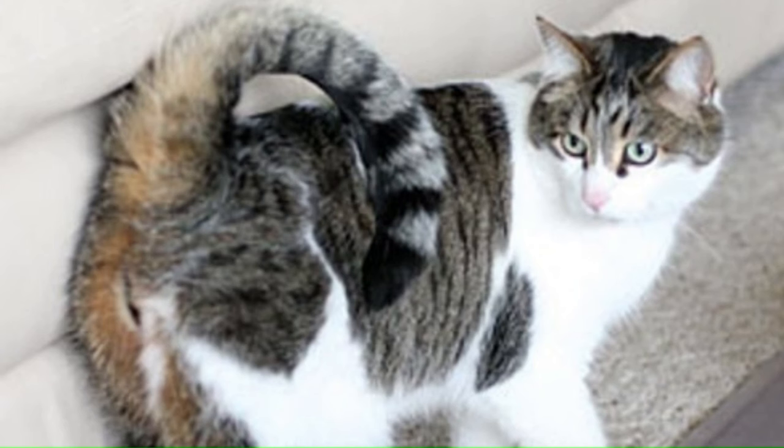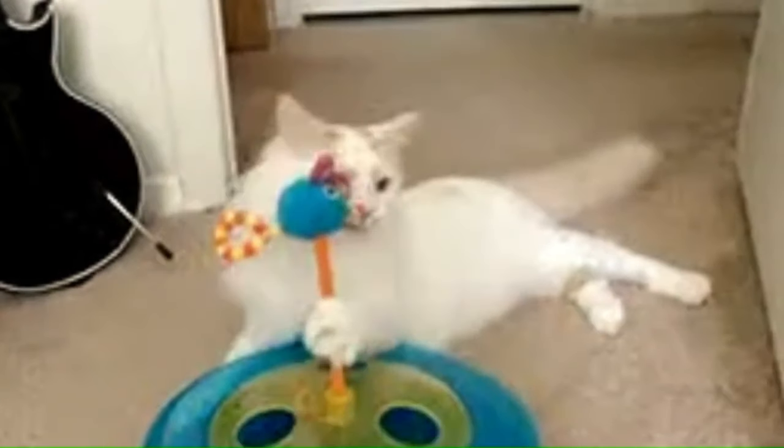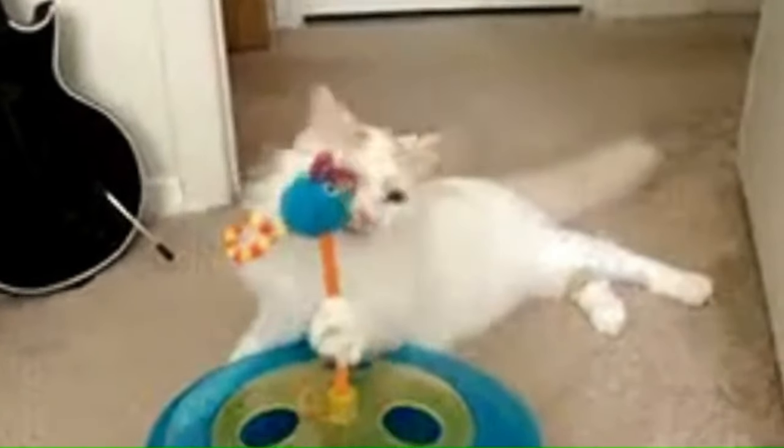Number 10: American Ringtail. From the United States, the American Ringtail has a ring tail that curls or twists. This breed has a medium-sized, well-proportioned body and comes in a variety of coat colors and patterns. Number 11: Anatoly. From Turkey, the Anatoly, or Turkish Van, is a cat breed believed to have originated in the Lake Van region with its distinctive coat pattern. The Anatoly has a semi-long hair coat that is predominantly white, often with color markings on the head and tail. The Anatoly is recognized for its unique swimming ability.